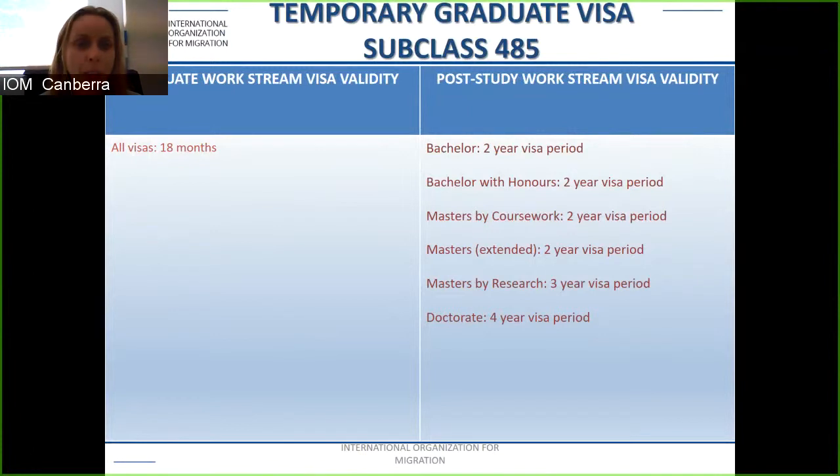The graduate work stream has a visa validity of 18 months, while the post study work stream ranges from two to four years. For a bachelor's, bachelor's with honours, master's by coursework, or master's extended, it's a two-year validity. For a master's by research it's three years, and for a doctorate it's four years — providing enough time to obtain relevant work experience for your required occupation.